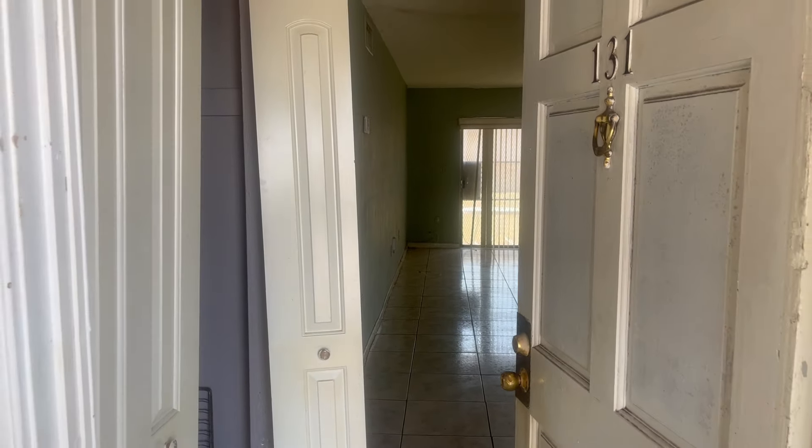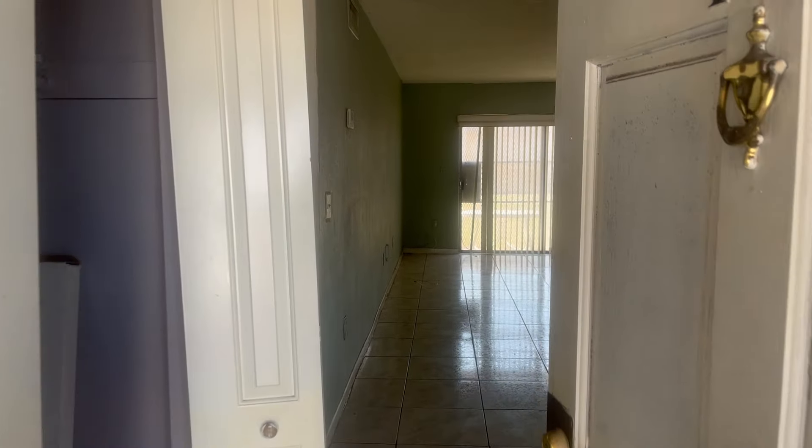Hey guys, it's Heath, the Miami Realtor, also known as the jiu-jitsu realtor. Today I'm at a one-bedroom, one-bathroom condo in Miami Gardens — let's check it out. Here's the entrance; the condo is on the first floor, which is great.